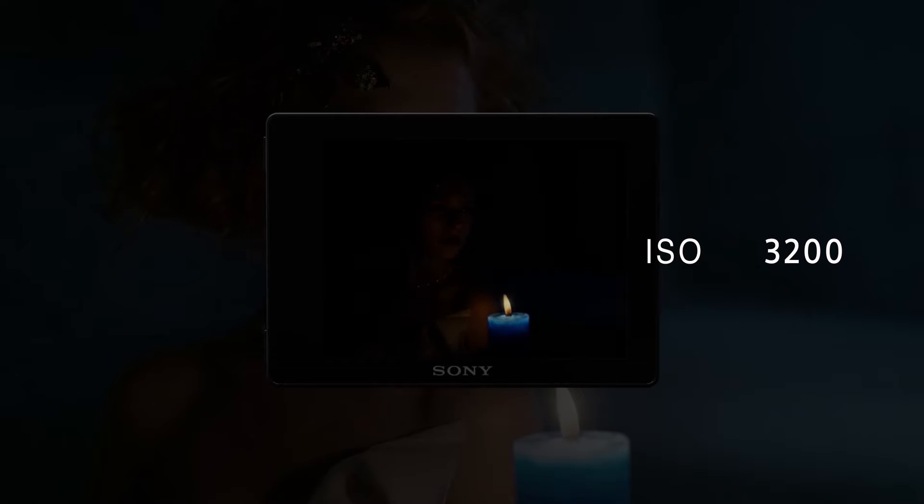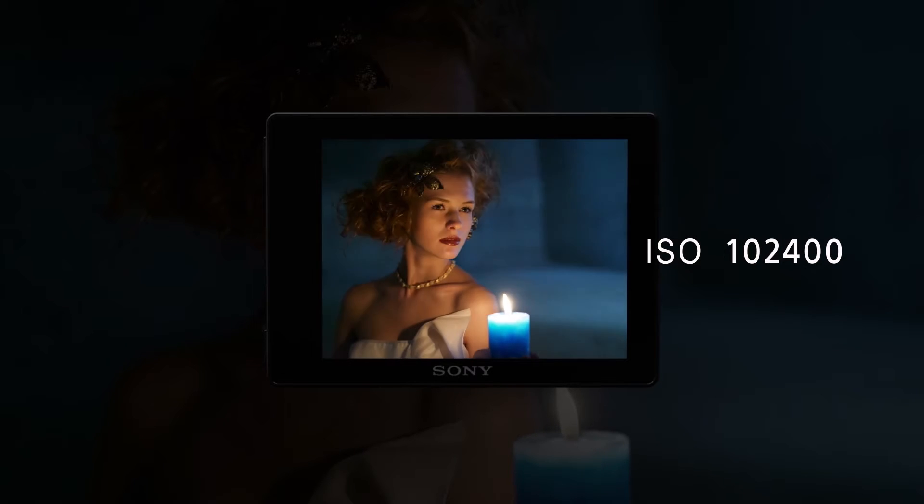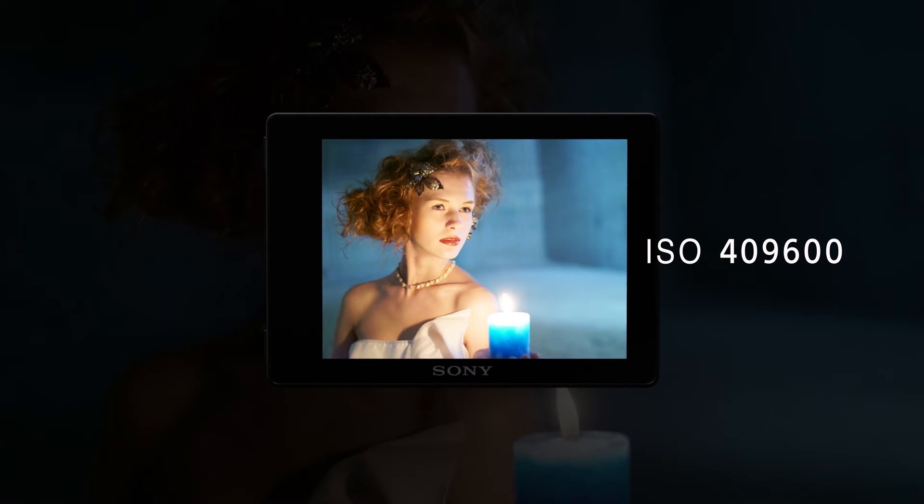What's stunning about this camera is its low-light capability, and that's applicable for both photos and movies. It has an ISO range expandable down to 50 for still images or 100 for movies, and it goes all the way up to 409,600 — which is staggering.